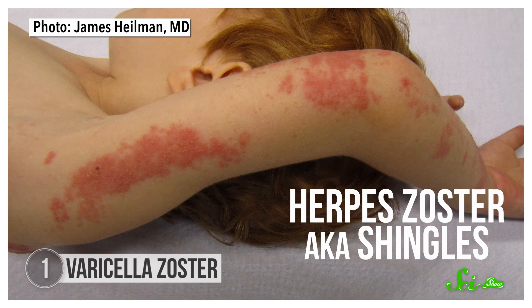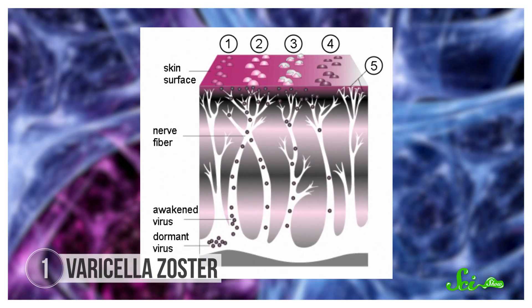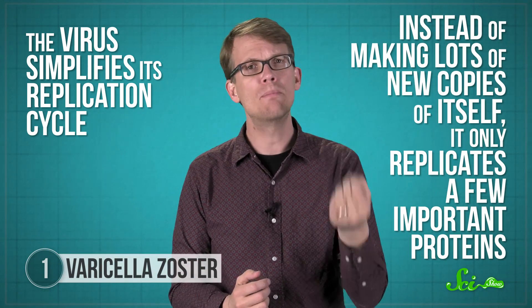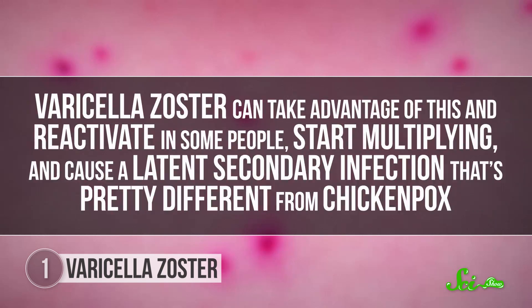But the virus isn't necessarily gone. Anyone who's had chickenpox could have a latent infection called herpes zoster, which you might know as shingles. The varicella zoster virus becomes inactive and hides in your ganglia — clusters of nerves found all along your central nervous system. The virus simplifies its replication cycle, only replicating a few important proteins. As you get older, your immune system gets weaker, so the antibodies and specialized immune cells don't respond as well, and varicella zoster can take advantage of this and reactivate in some people.